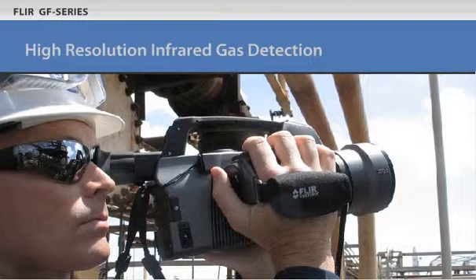High resolution means you can rapidly scan large, hard to reach or dangerous areas from safe distances.